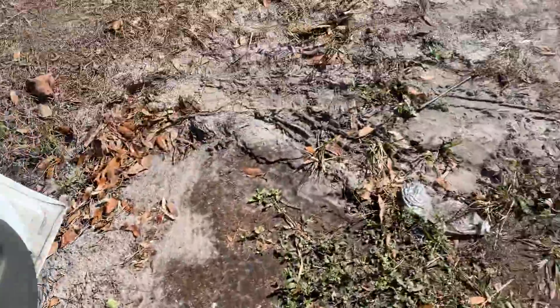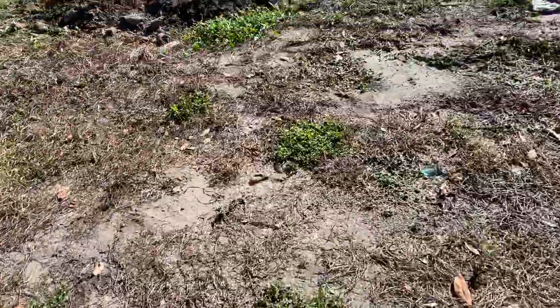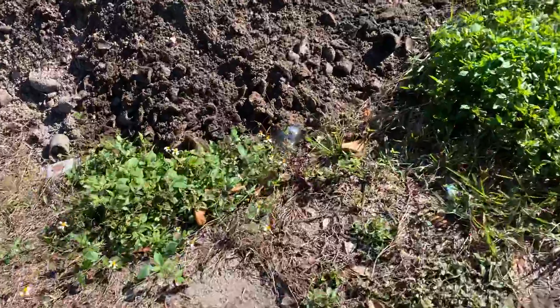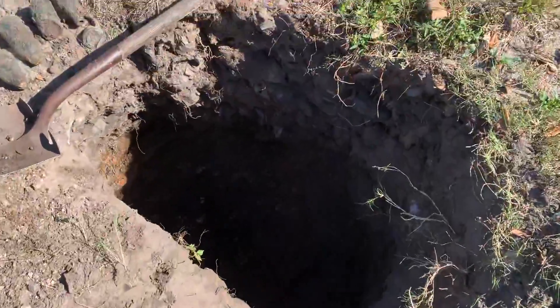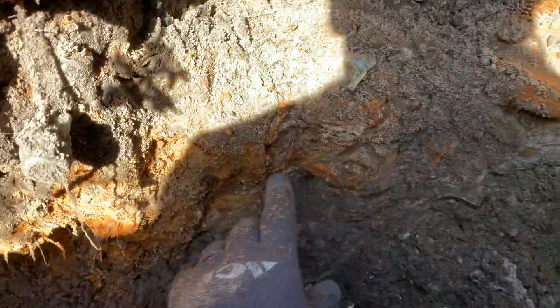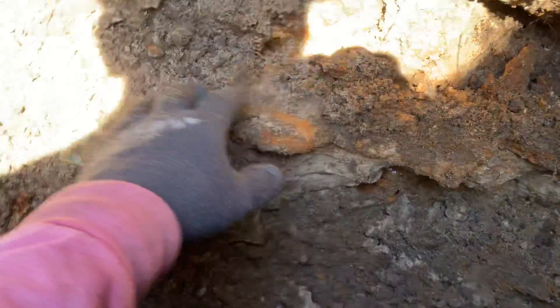Hey everybody, Nick here with Antique Bottle Glasses. I got a little hole going today, probably about four feet down. And you see this rust layer right here — that hasn't been dug through, so everything underneath it is undug.